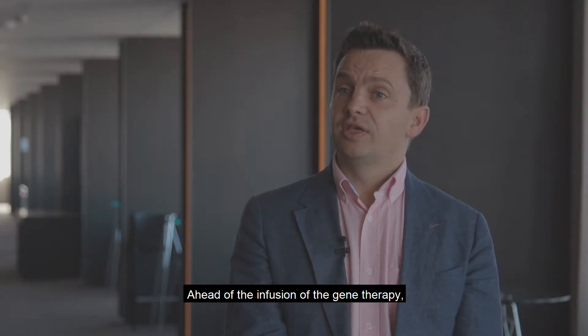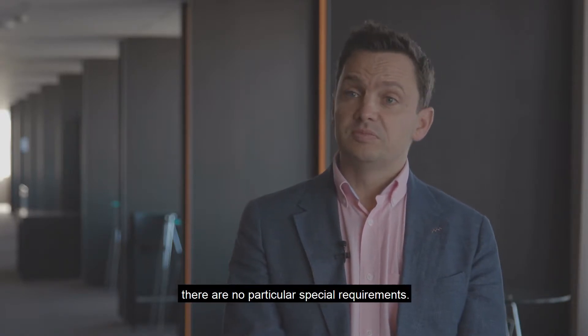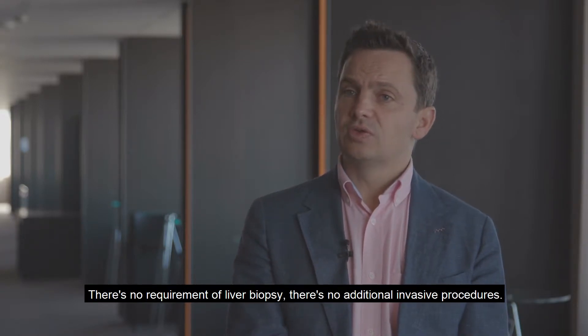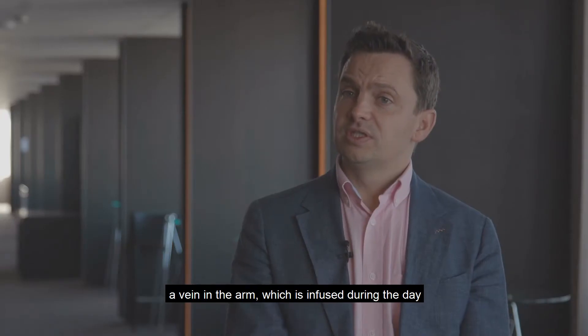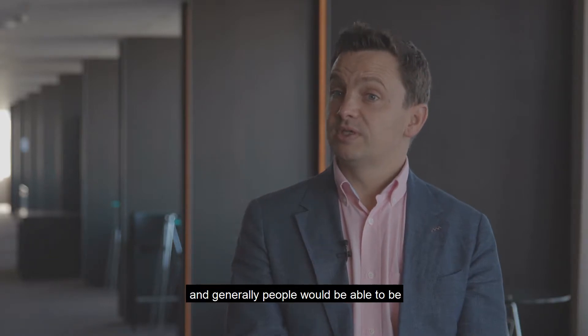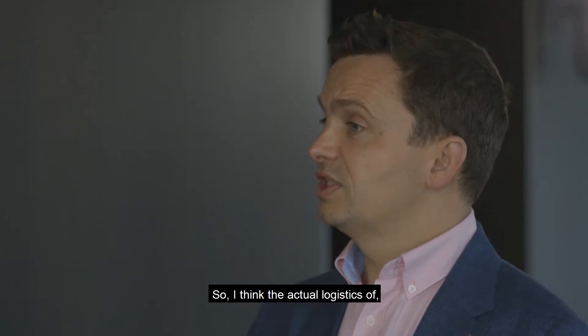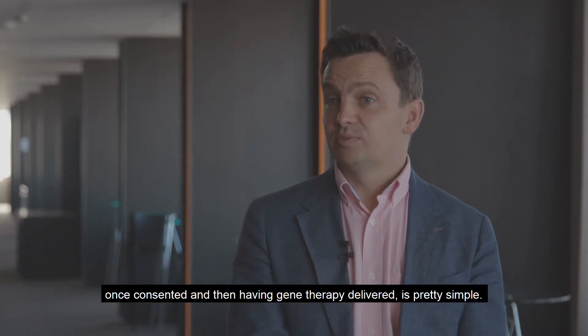Ahead of the infusion of the gene therapy, there are no particular special requirements. There's no requirement for a liver biopsy, no additional invasive procedures. The infusion of the gene therapy itself is very simple — via a vein in the arm, infused during the day. Generally people would be able to be discharged the same day, or certainly after a single overnight stay. So the actual logistics of consenting and then having gene therapy delivered is pretty simple.